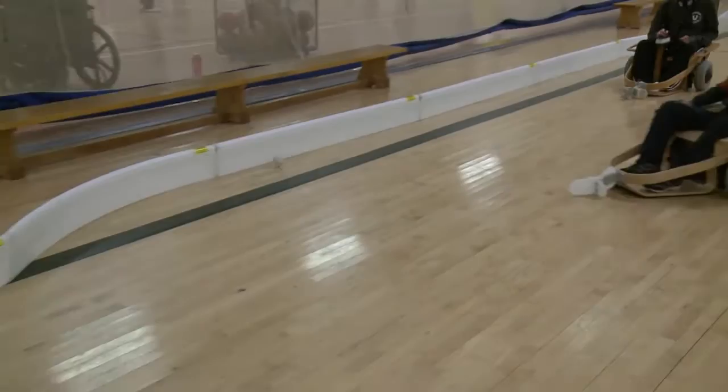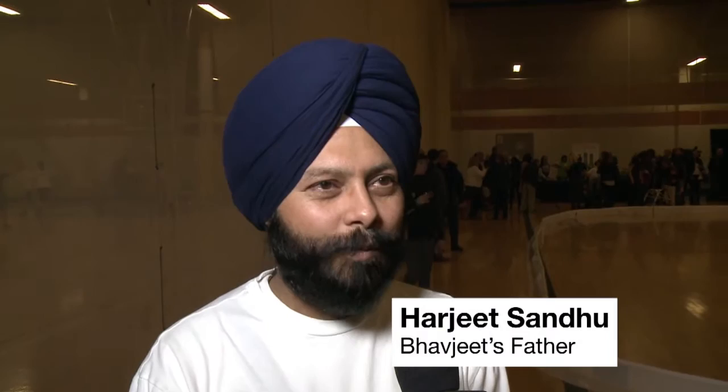My favourite part of playing Volt Hockey is that you can go fast and hit the ball and go. He loves it actually. He was saying his aunt and uncle also came from Brampton for this launch, and he's very excited and he enjoys this game.